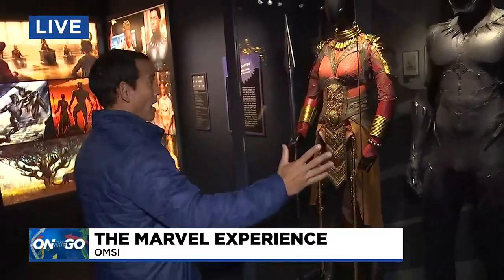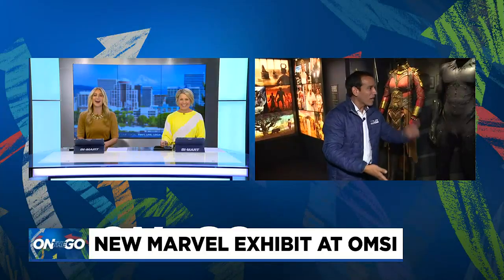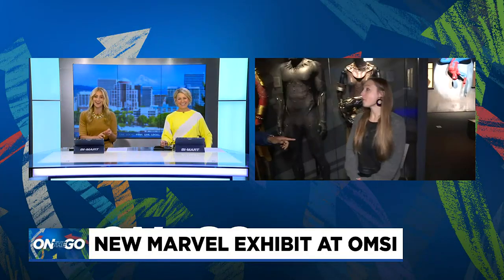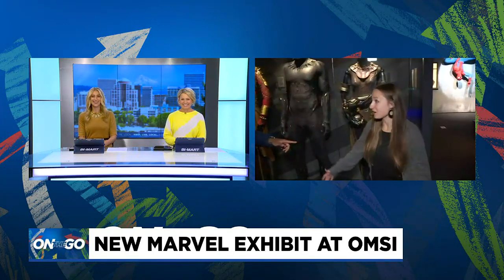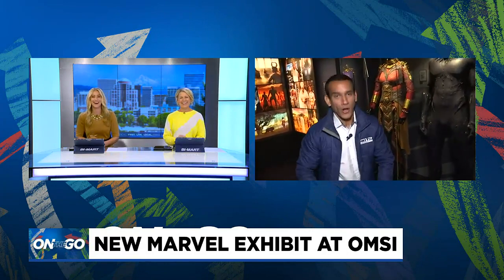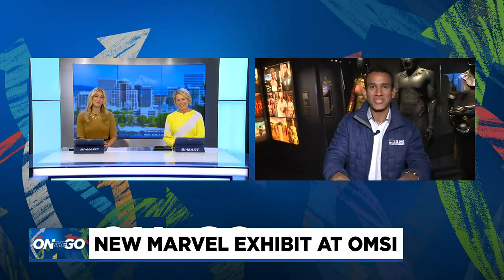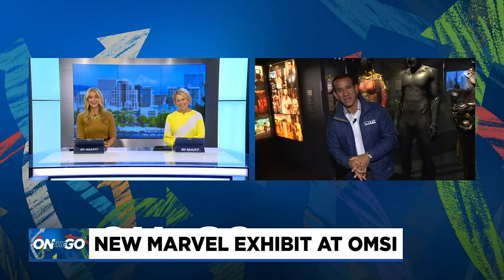There was a lot more ground to cover. This is a two-story exhibit, and if you can think of a Marvel character, there's a good chance you're going to see them. Coming up, we've still got Iron Man, Captain America, Spider-Man, The Incredible Hulk, Thor, Guardians of the Galaxy, Doctor Strange, Punisher, Daredevil, Luke Cage — everything you can think of. Suffice to say, a lot more we're going to show you from OMSI coming up in just a bit. Back to you in the studio.